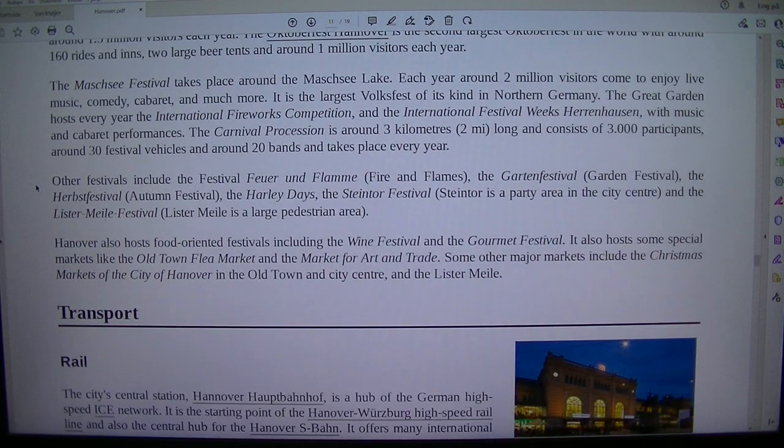Each year around 2 million visitors come to enjoy live music, comedy, cabaret and much more. It is the largest Volksfest of its kind in northern Germany. The Great Garden hosts every year the International Fireworks Competition and the International Festival Week Herrenhäusen, with music and cabaret performances. The Carnival Procession is around 3 kilometres long and consists of 3,000 participants, around 30 festival vehicles and around 20 bands, and takes place every year.